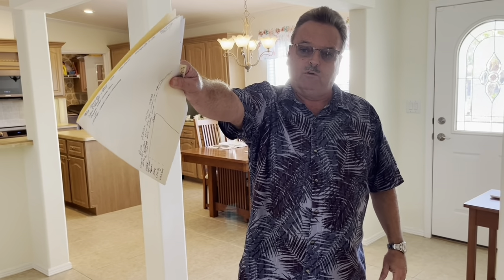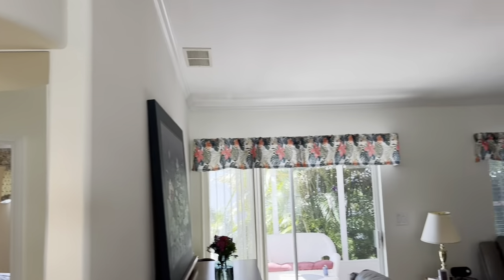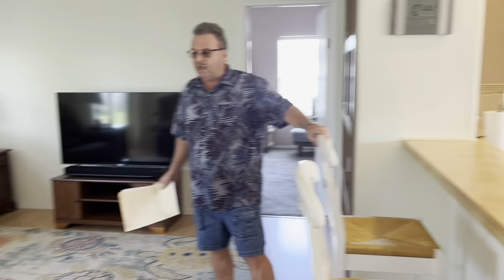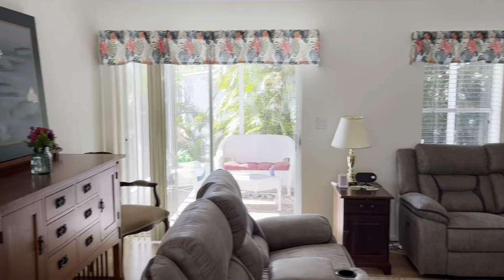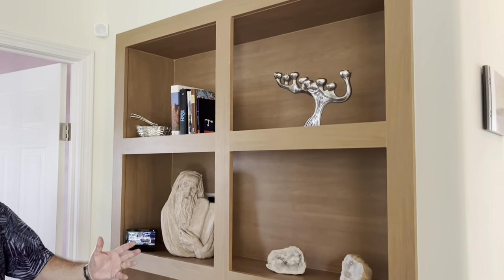The nice thing about this home is the split floor plan — your office, guest bedroom, and guest bathroom are all on one side. If you wanted to put a sleep sofa in the office, you could have a third bedroom. Then this opens up to a nice open floor plan. Huge, huge living room with the AC above and a nice fan. You've got leather reclining sofa and love seat, bar stools at the bar for entertaining, and newer windows. Nice wood flooring with a built-in bookshelf from the factory that matches all the cabinetry.